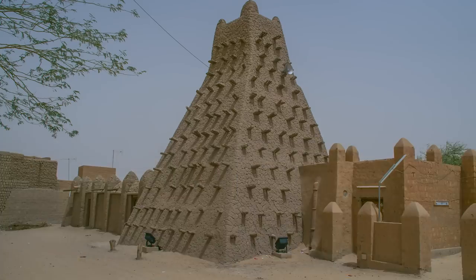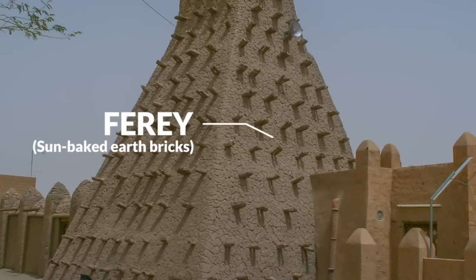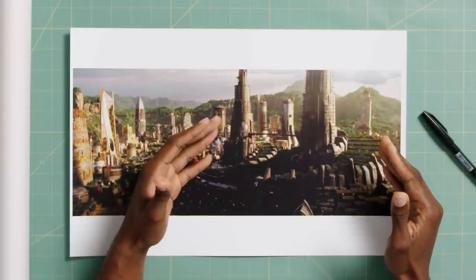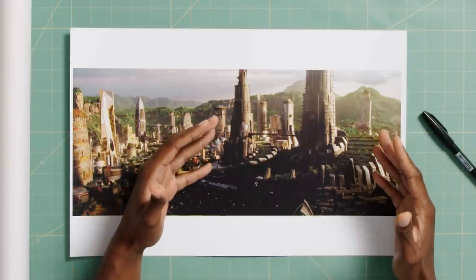The Great Mosque was constructed using bricks called foray — earthen bricks compacted together and covered with plaster. It's clear they're referencing the mosque here because those were the most important structures built in those societies, and similarly the citadel is the most important structure in the Kingdom of Wakanda.